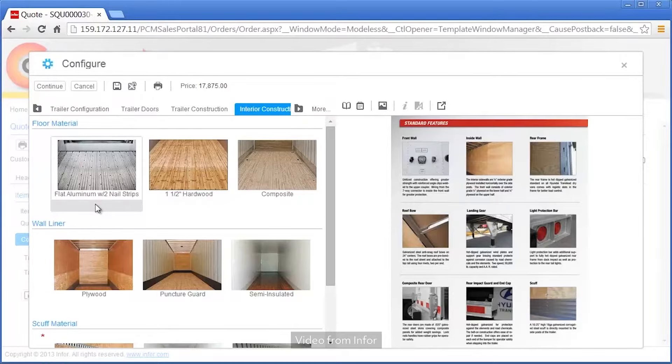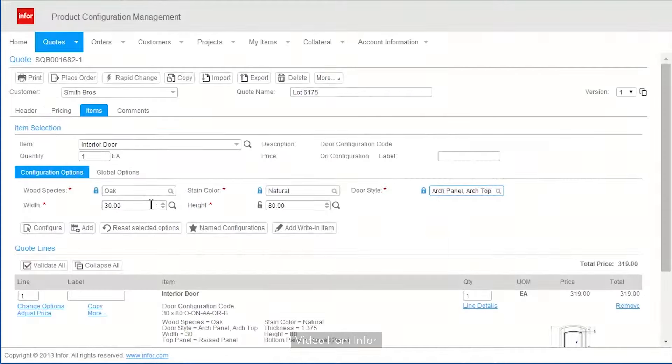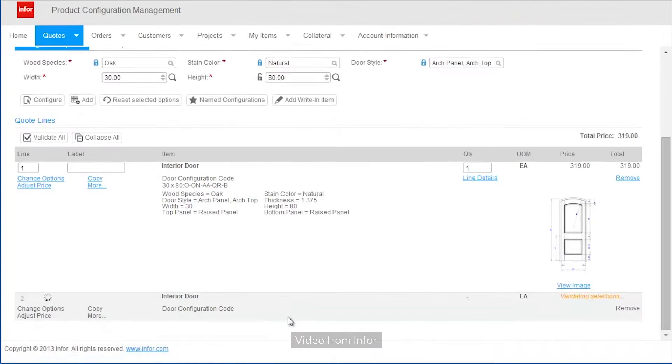Infor CPQ continues to be a prominent player in the CPQ market, catering to businesses across almost every industry, with its innovative visual configuration capabilities, including real-time 3D visualization and 2D modeling. Infor CPQ enhances product customization and facilitates an interactive customer experience.